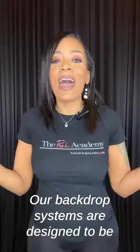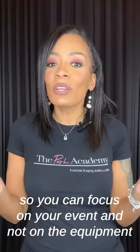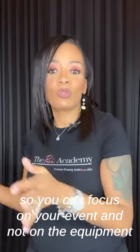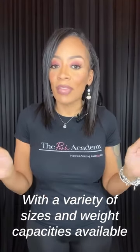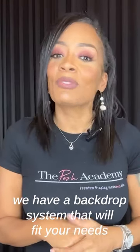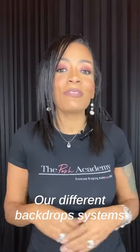So, what are you waiting for? Our backdrop systems are designed to be heavyweight and easy to set up, so you can focus on your event and not on the actual equipment. With a variety of sizes and weight capabilities available, we have a backdrop system that's going to fit your needs. All you have to do is click the link to learn more about our different backdrop systems.